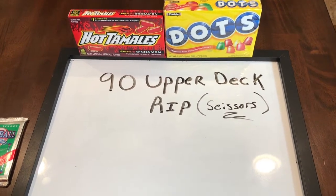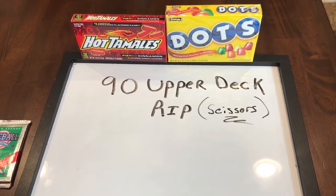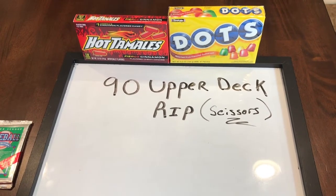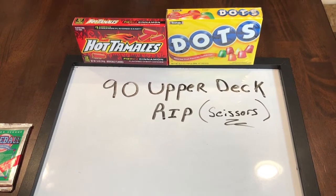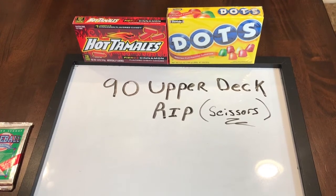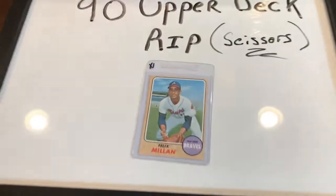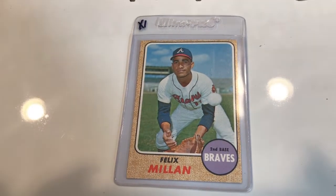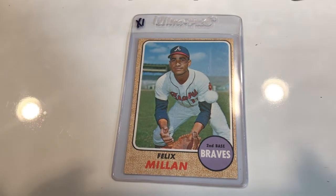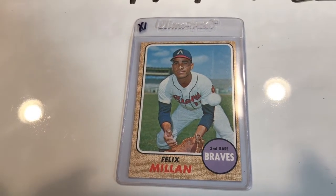Nothing expensive. I'll give you roundabout prices on what I paid. The first one I'm going to show you is a 1968 Felix Millan, Atlanta Braves second base, a Puerto Rican player. A very cool looking card — has him fielding. That was probably $1. I just liked it. He's a Puerto Rican player, it's an older card, it looked like it was in excellent condition, and I actually remember him playing as a kid.